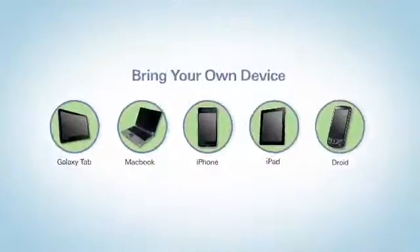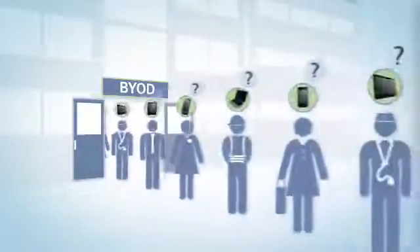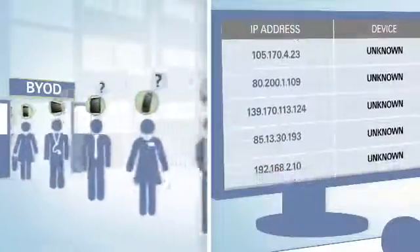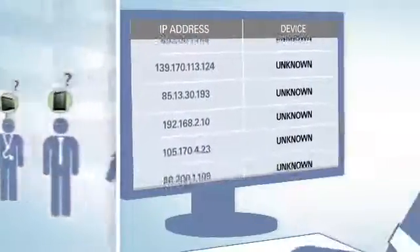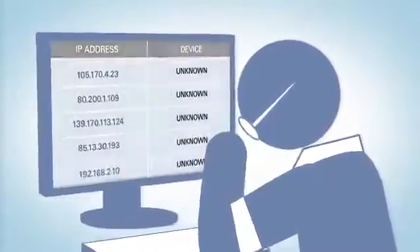Bring your own device, or BYOD, is one of the most common challenges facing enterprise IT departments today. But how do you embrace guest and employee-owned devices, like smartphones, tablets and laptops, without losing visibility and control of your network?